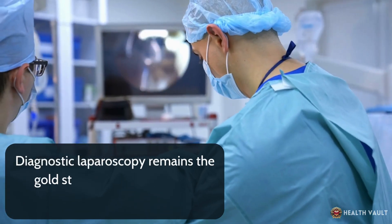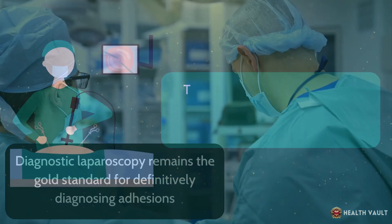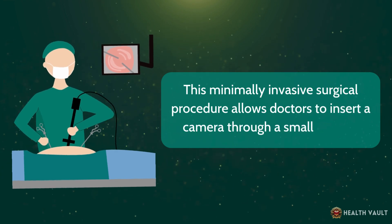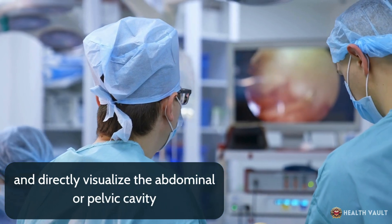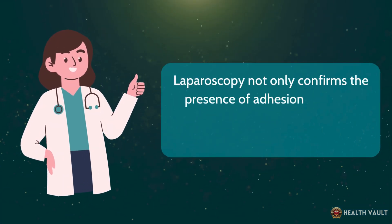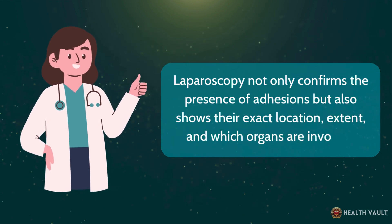Diagnostic laparoscopy remains the gold standard for definitively diagnosing adhesions. This minimally invasive surgical procedure allows doctors to insert a camera through a small incision and directly visualize the abdominal or pelvic cavity. Laparoscopy not only confirms the presence of adhesions, but also shows their exact location, extent, and which organs are involved.